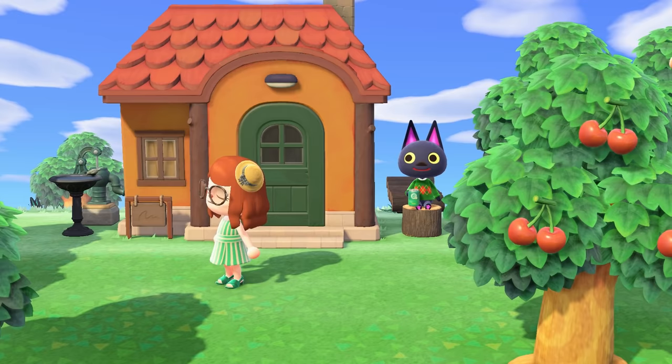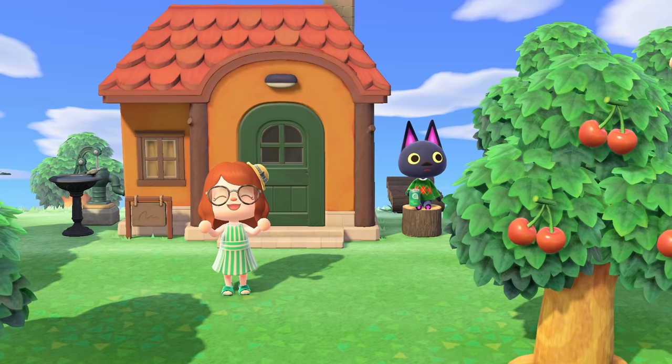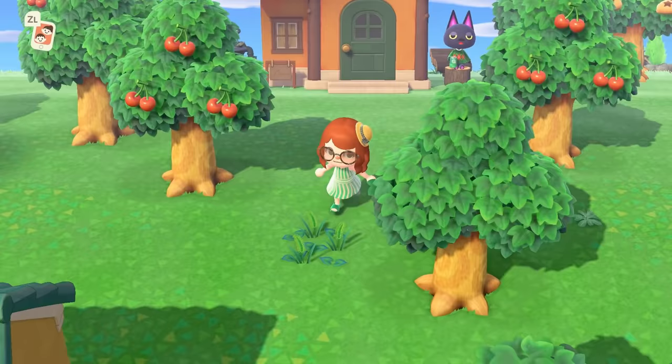This is going to be my process for designing an island from scratch — how do I plan out my islands, how do I start terraforming, how do I know where I'm going to put things. All of that will be revealed in this video.